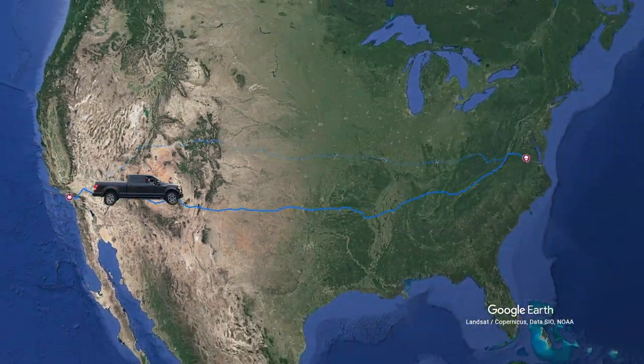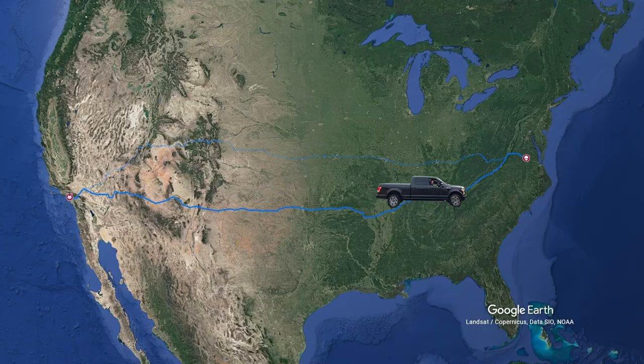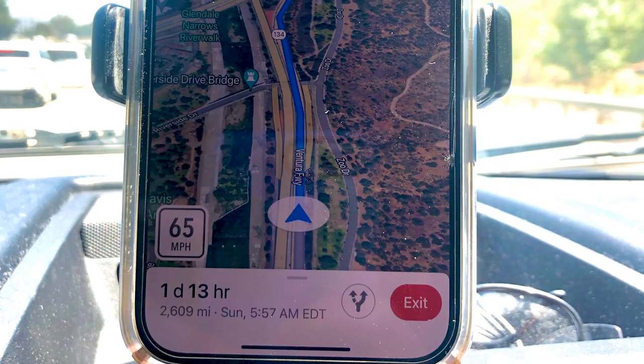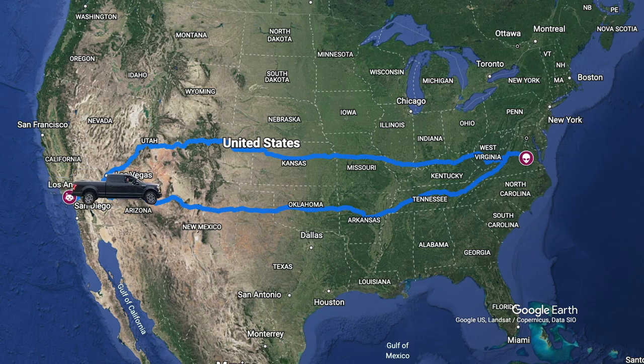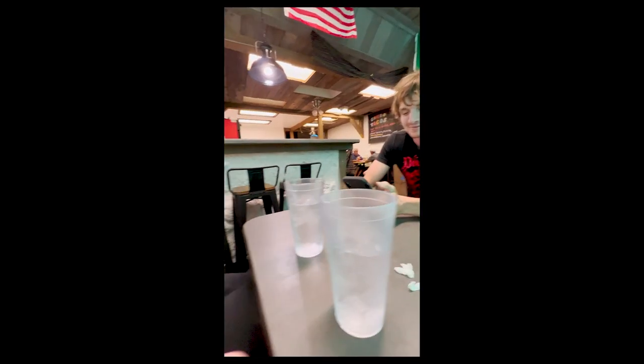Then it was time to head back. We took the middle route home because it was the fastest. We got a late start and hit traffic, so we only made it as far as Arizona by nightfall. The only open restaurant around was this sketchy taco place, but it actually turned out to be delicious.